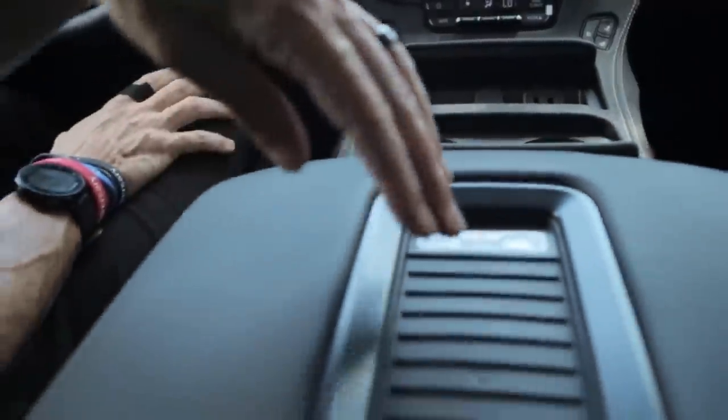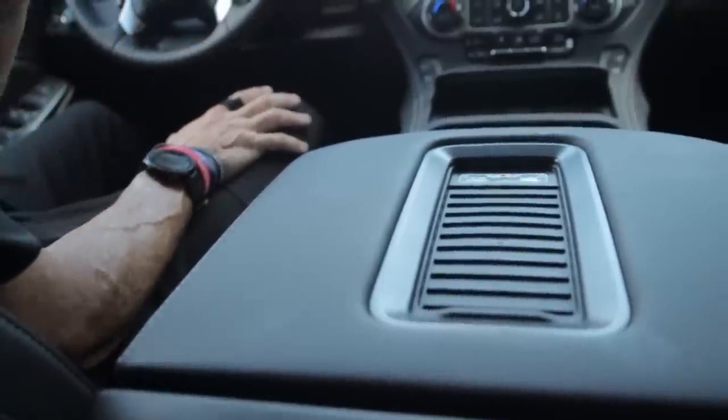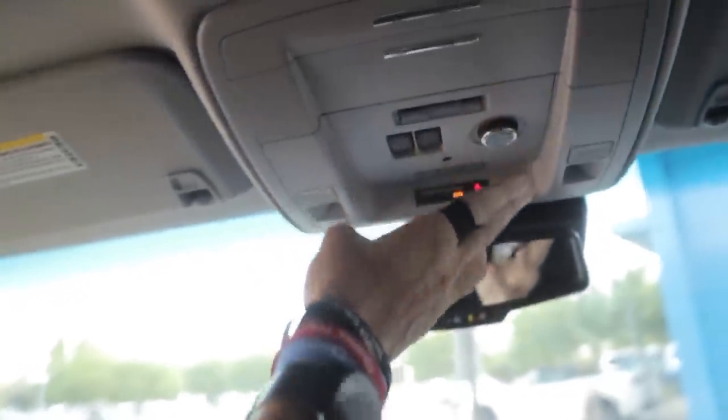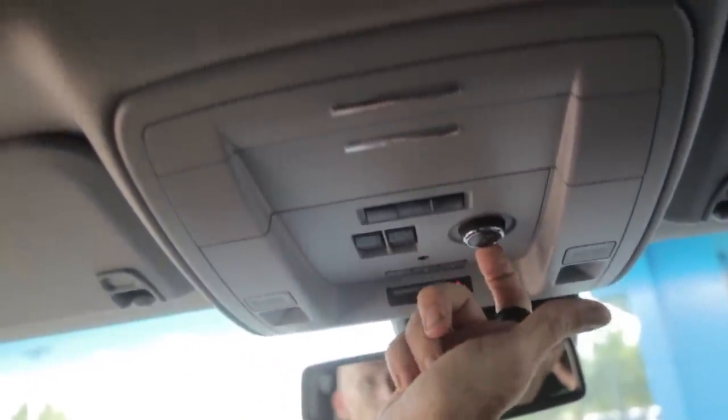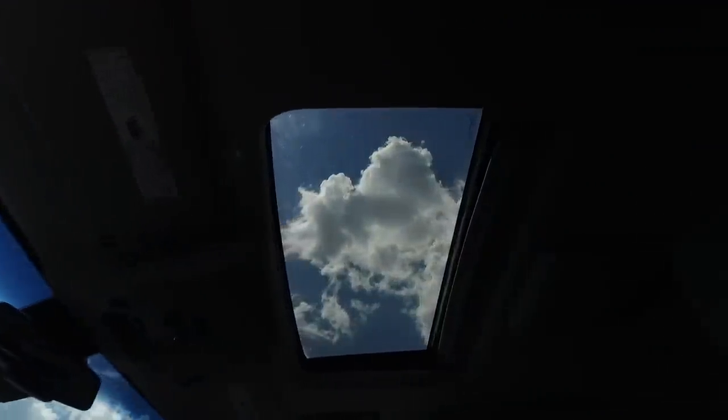One of the neatest things is it does have the wireless charger, if you have a wireless charging phone. Some Apple phones may not charge, just let me know. Up here at the top you'll see it's got a trunk latch, the HomeLink system, a convenient place to put your sunglasses, and this one does have the sunroof.